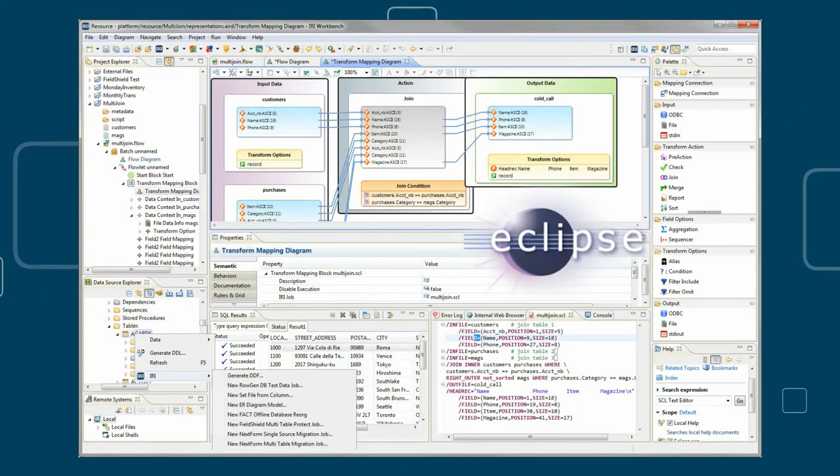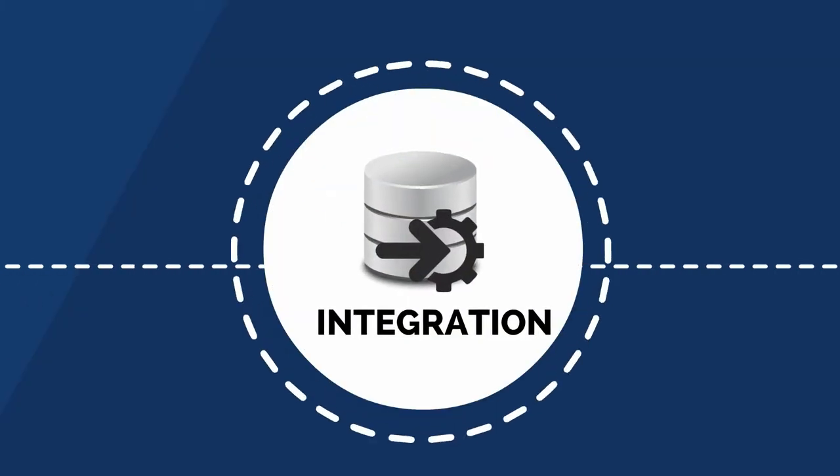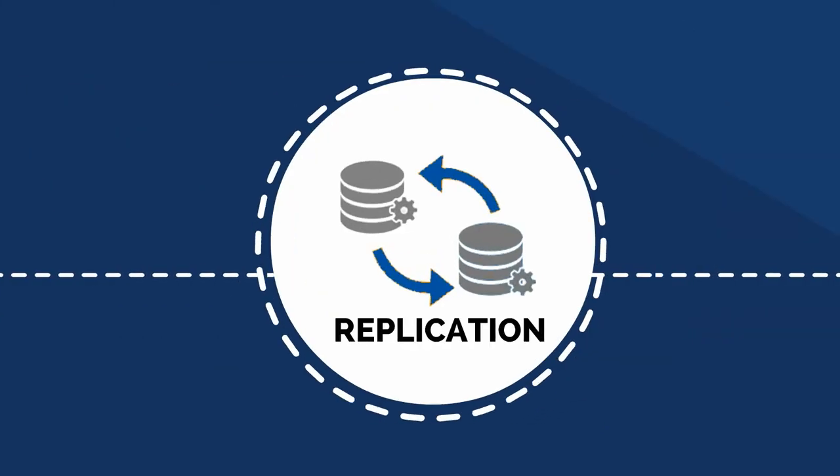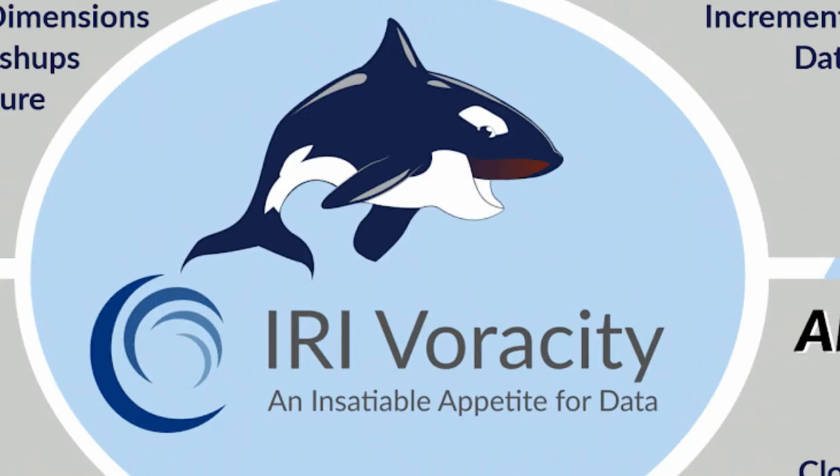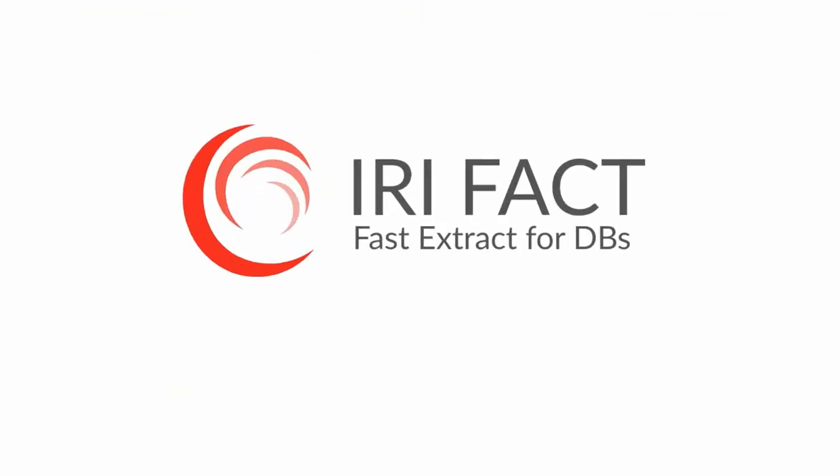Workbench is also that same pane of glass supporting database integration, migration, and replication jobs in the IRI total data management platform, Voracity, which can also include FACT.